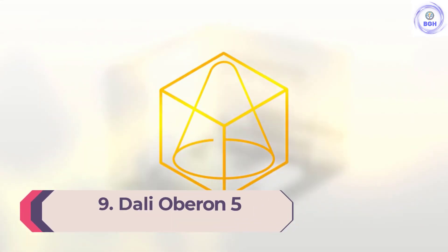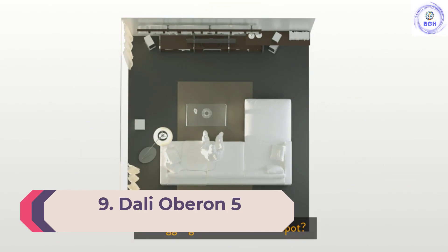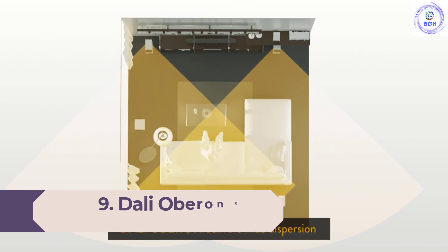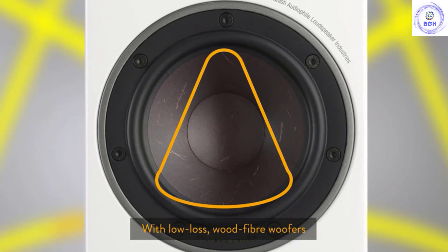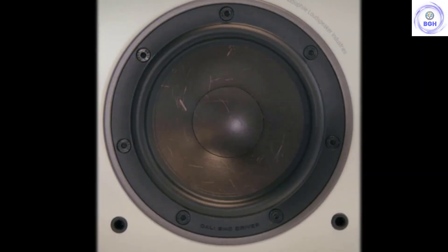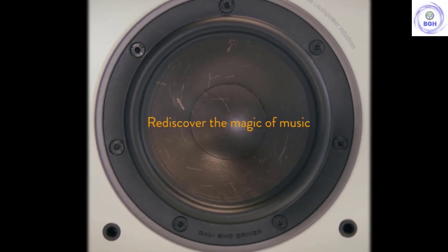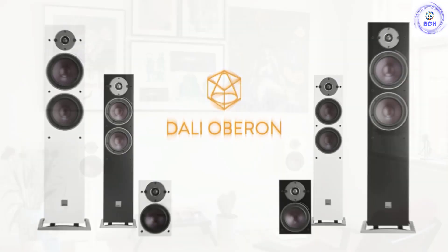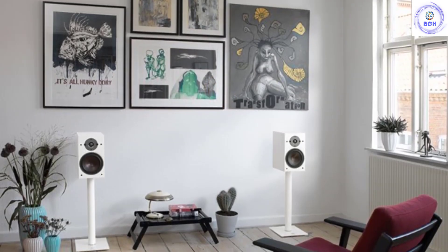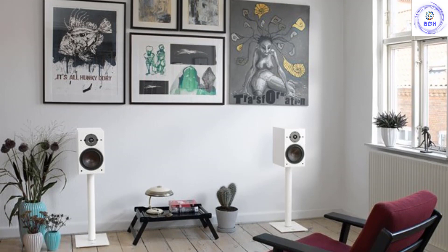Number 9: Dali Oberon 5. We do have a soft spot for speakers that are relaxed in their positioning, and the Dali Oberon 5s definitely count. Unlike other speakers on this list, like the Focal Cora 826, you won't have to spend time carefully adjusting their position. They have a wide and forgiving sweet spot, and even simply positioning them straight on will give a good result.